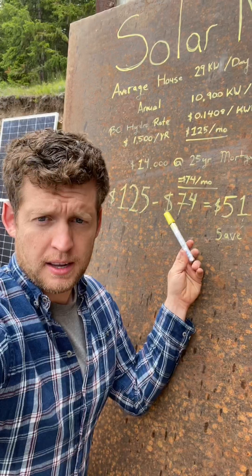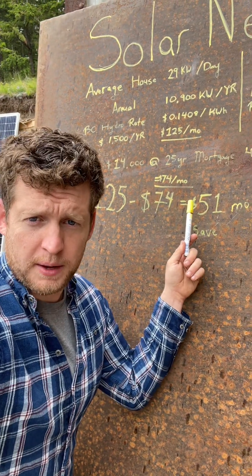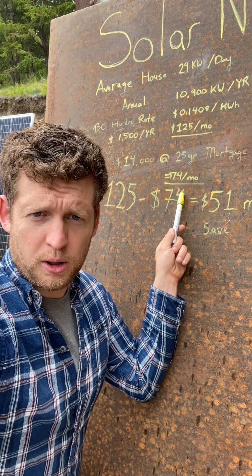Here's what you do to pay for it: instead of putting $14,000 down, you incorporate the solar into your mortgage or a homeowner improvement loan. $14,000 over 25 years at 4% equals about $74 per month.